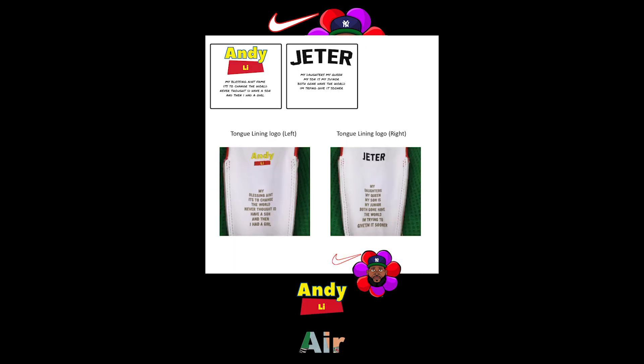My son's name on one tongue in Yankee font because my son's name is Jeter. And on the other tongue, my daughter's name is Andy — I tried my best to put a Toy Story twist to it. Each tongue has lyrics inspired from my songs that were about both my kids.